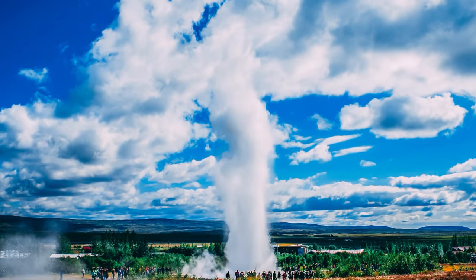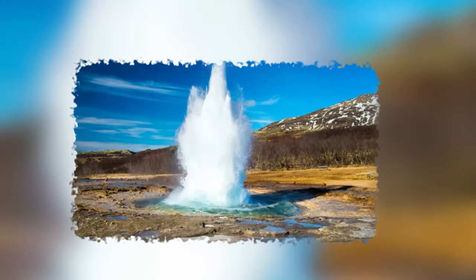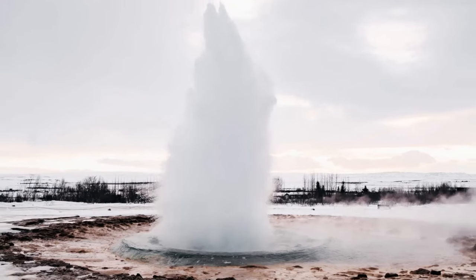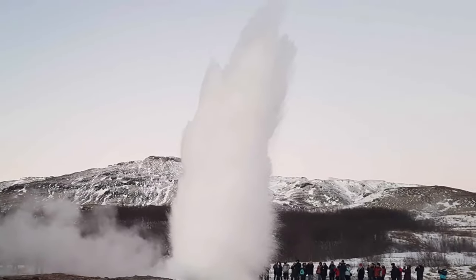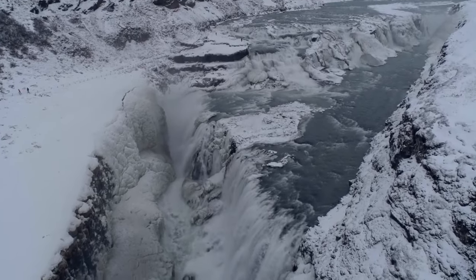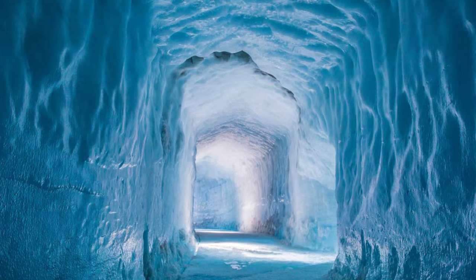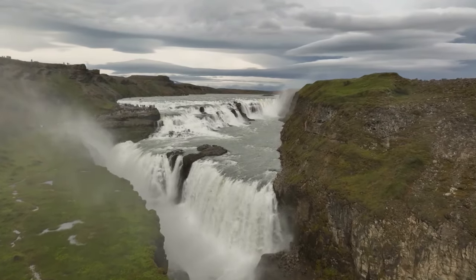Visit the geothermal hotspots of Geysir and Strokkur and feel the heat. Geysir has intermittent eruptions that can shoot water as high as 70 meters, whereas Strokkur's eruptions occur every 5 to 10 minutes and can shoot water as high as 40 meters. Finally, look at the spectacular Gullfoss, which translates to Golden Falls, sustained by the Langjökull Glacier's ice caves — a beautiful introduction to the waterfalls of Iceland.